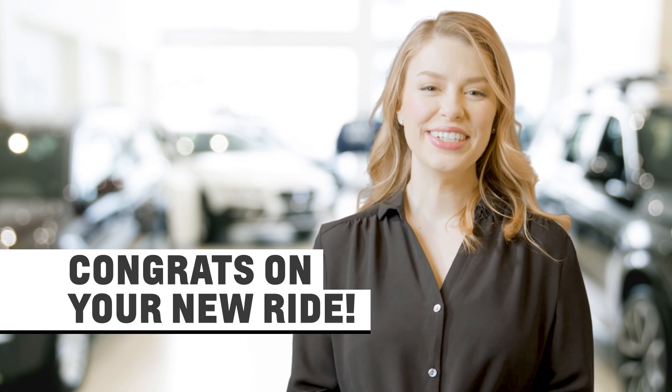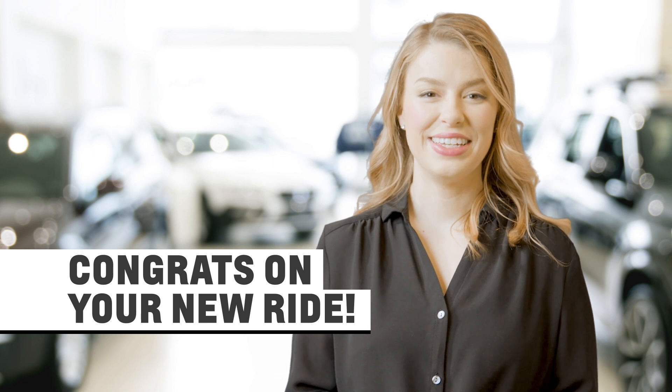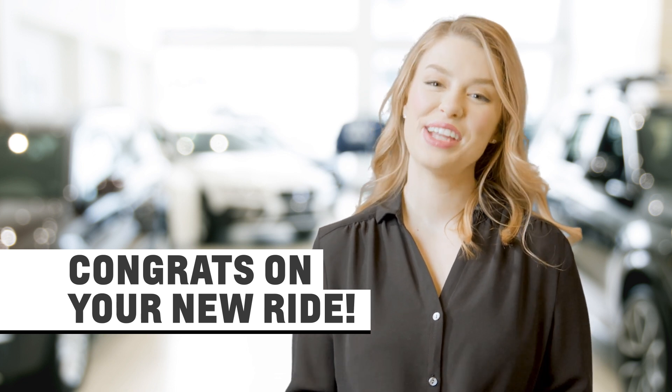Congratulations on your new vehicle! Our team is thrilled that you chose to buy from Van Cadillac and we hope you'll choose us again when it's time for a tune-up.